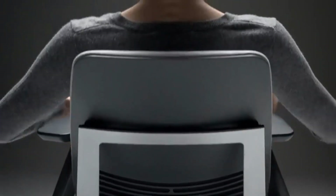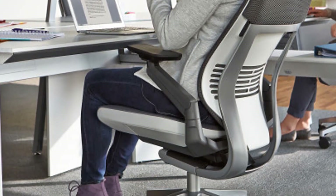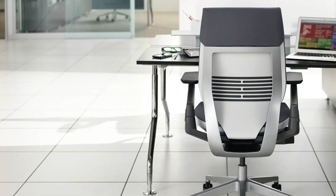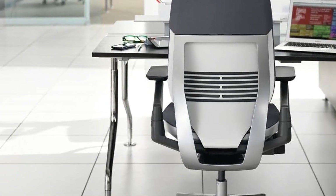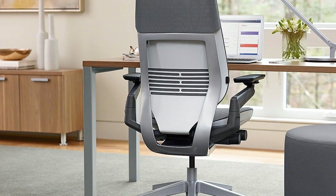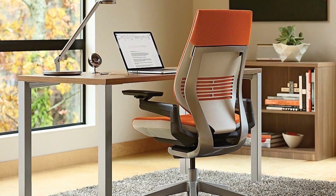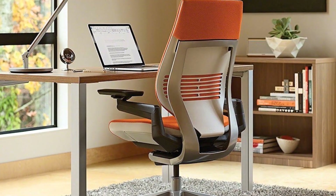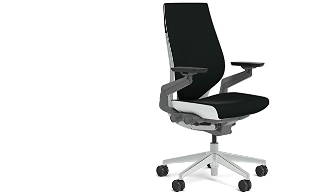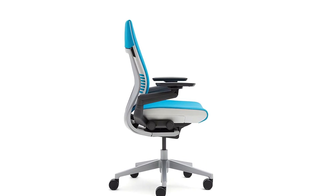The armrests on the Gesture chair have been especially designed to allow for a variety of postures. By placing the armrests further back, it accommodates the body's natural restlessness, offering more supported positions. The arms can also swivel with 360 degrees of motion, supporting your arms in any possible position. You can also adjust the tension the chair offers your back, making it firmer or softer depending on how your body feels. The Gesture won the NeoCon Gold Award in 2013 and is available in eight different colors.